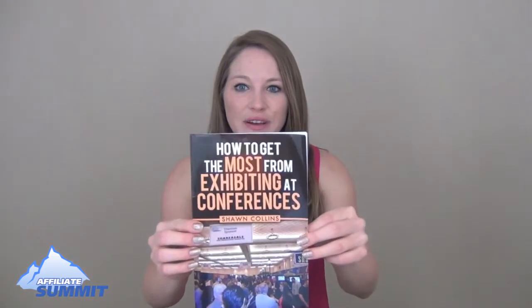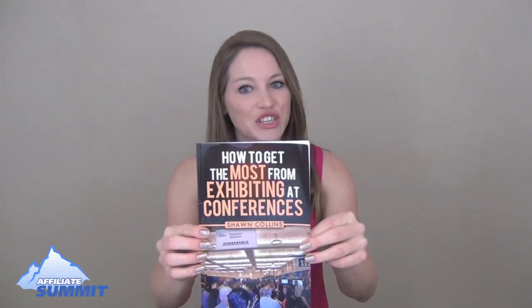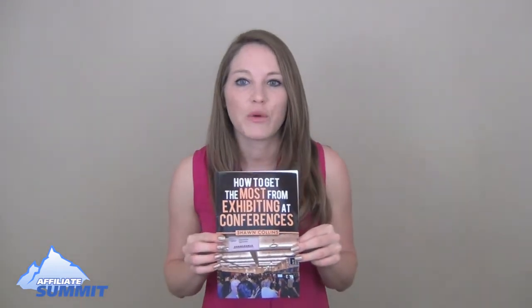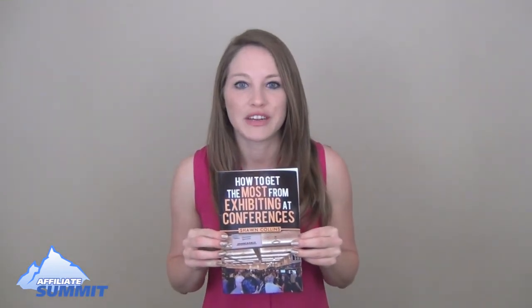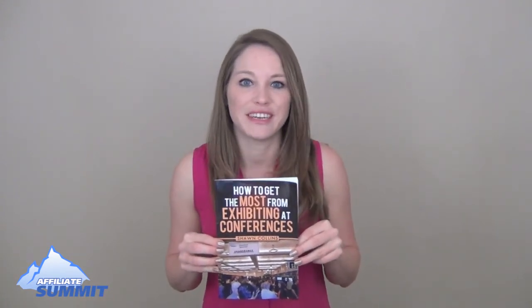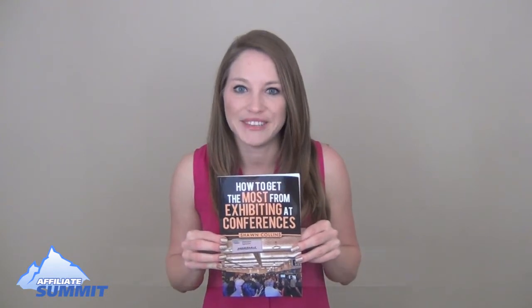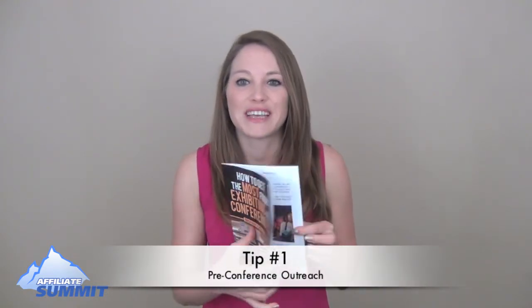Hi, I'm Heather from Affiliate Summit, and right now I have this awesome copy of 'How to Get the Most From Exhibiting at Conferences' by Shawn Collins. We're going to do a short video series on tips for how you can get the most out of exhibiting at conferences. Today we're going to start with tip number one: pre-conference outreach.